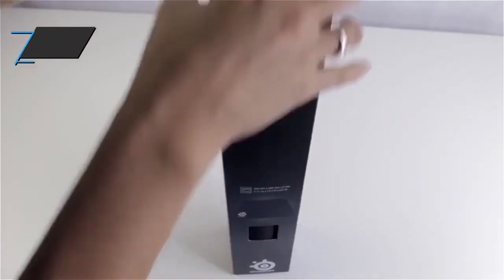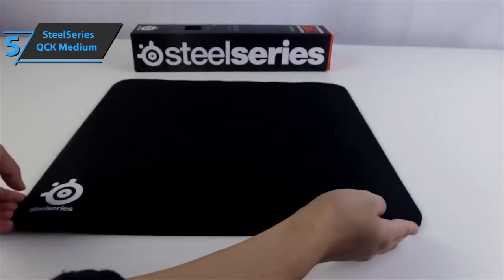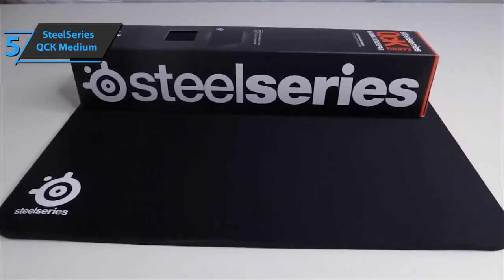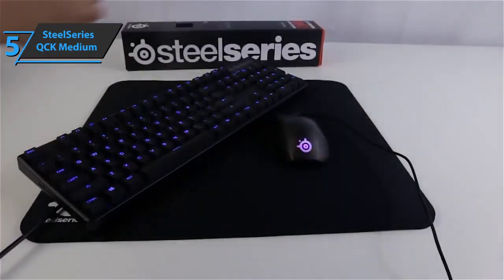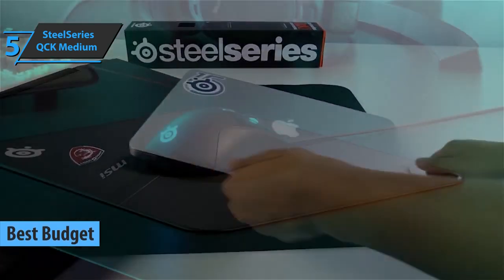If you want to save some money and still get a product that checks all the essential boxes, we especially recommend the SteelSeries QCK Medium. Thanks to its low price and solid performance, this fella has justifiably won the title of the best budget gaming mousepad on the market in 2022.